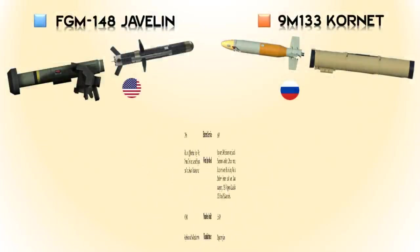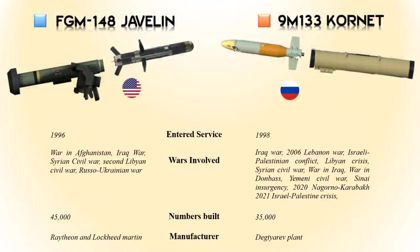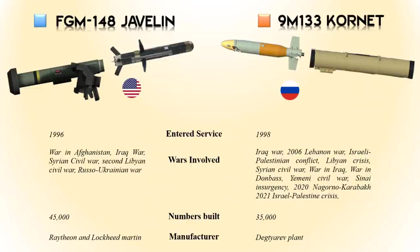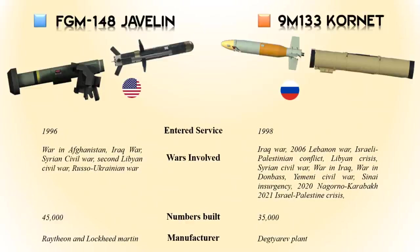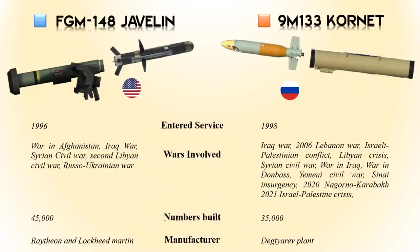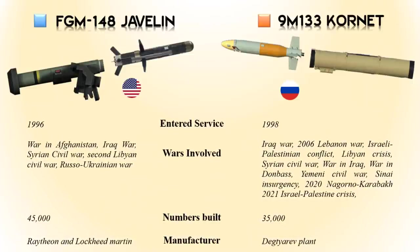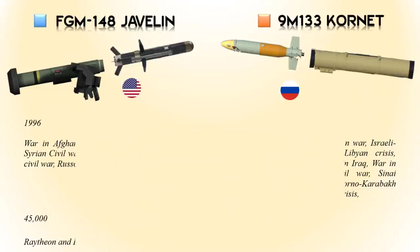The FGM-148 Javelin entered service in 1996 and has been used in many conflicts around the world, and is currently being used in the 2022 Russian invasion of Ukraine. The Cornet was introduced into service with the Russian army in 1998, was first used in combat in 2003, and has since been used in many conflicts.